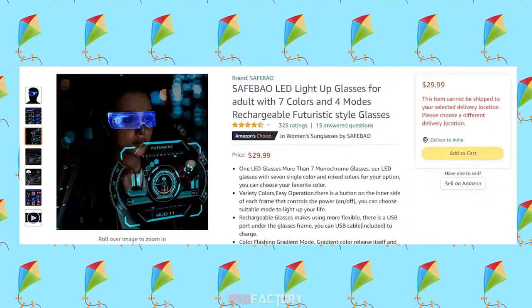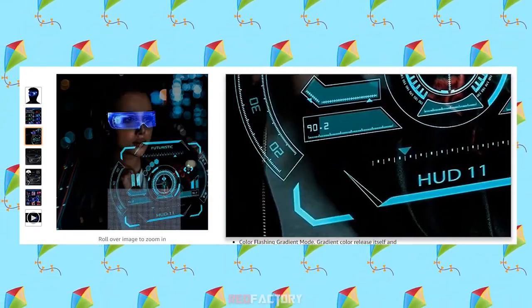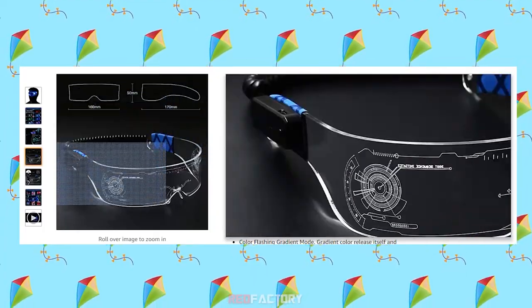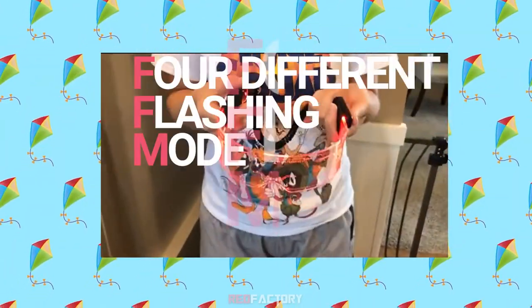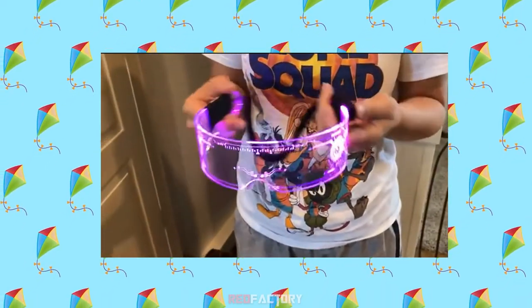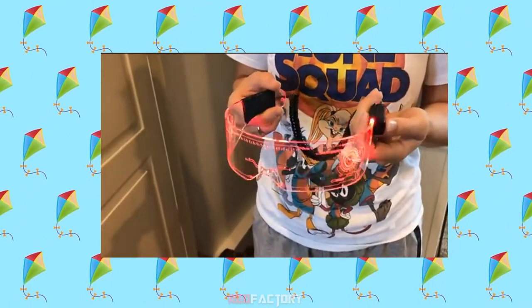It comes with seven single colors and mixed colors for your option. You can choose your favorite color and even from the four different flashing modes. There is a button on the inner side of each frame that controls the power. You can choose a suitable mode to light up your life, and it's extremely easy and convenient to use.